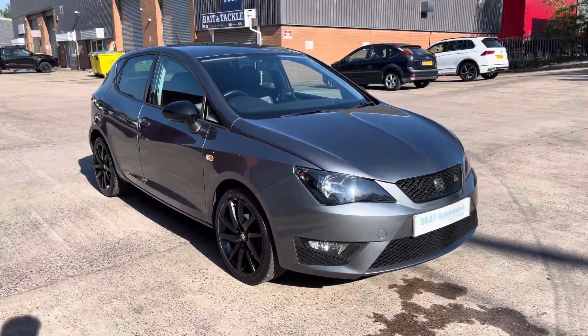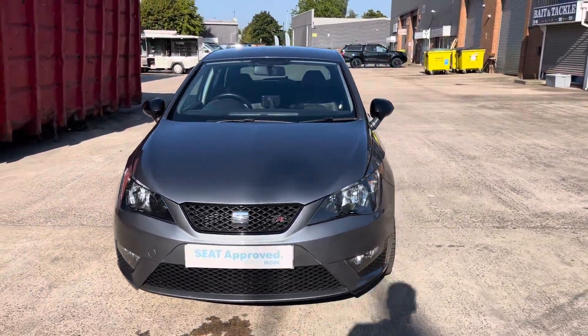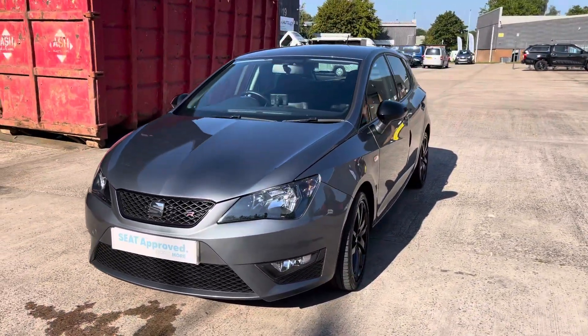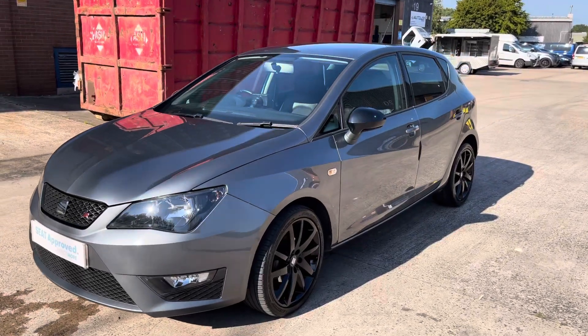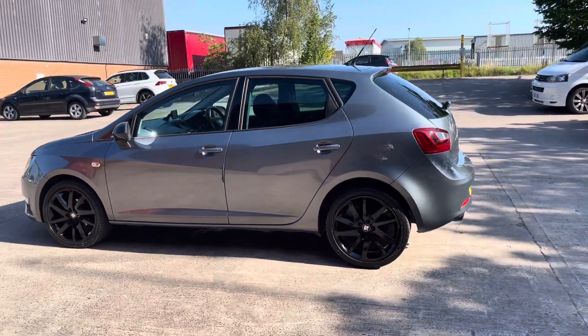Hi, my name is Jamie from Crew SEAT and today I'll be taking you around this SEAT Approved Used Vehicle. We are delighted to be able to offer you this gorgeous SEAT Ibiza FR. This vehicle comes with a 1.2 litre turbo petrol engine producing a power output of 105 PS, and also features the 5-speed manual transmission.